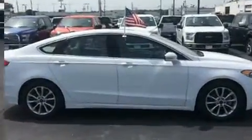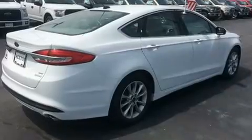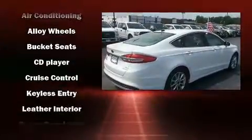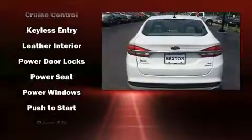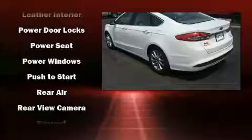Top features include power front seats, one-touch window functionality, adjustable headrests in all seating positions, a trip computer, fully automatic headlights, and much more.